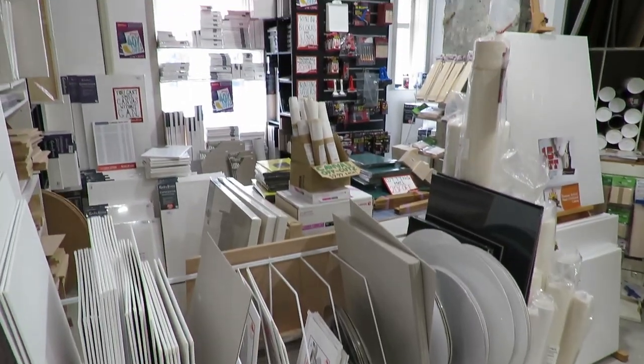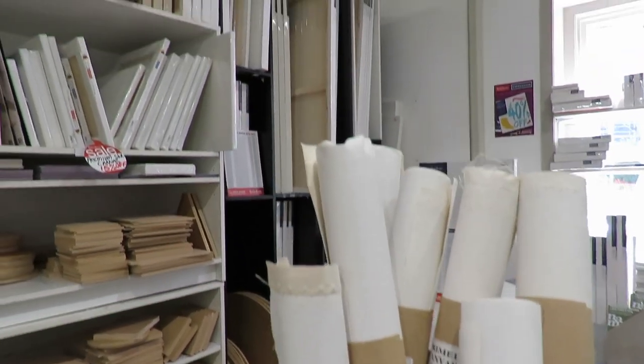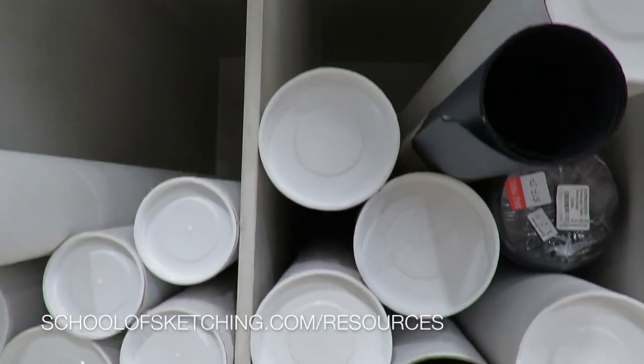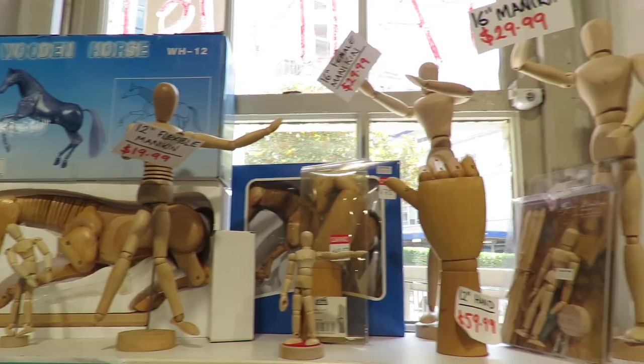By the way, if you're interested in my top favorite list of materials for interior sketching, head over to my website schoolofsketching.com/resources where you can download my PDF list with my absolute top favorite materials.